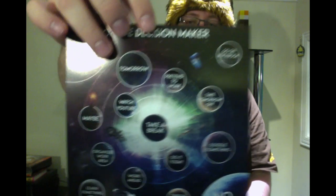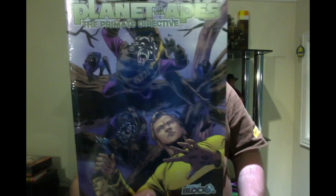Next we have an official Decision Maker dartboard — I don't know about that one. Then we have a Star Trek Planet of the Apes comic book — that's different. I'm going to have to read that one and let you guys know about it.